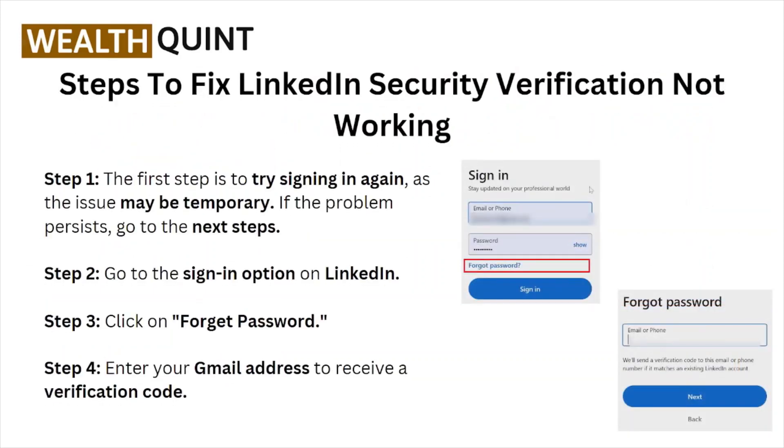Steps to fix the LinkedIn security verification not working. Step number one: try signing in again, as the issue may be temporary. If the problem persists, go to the next step.